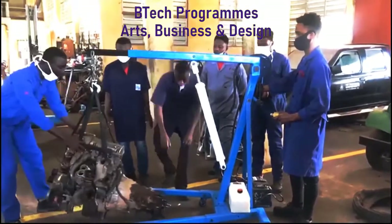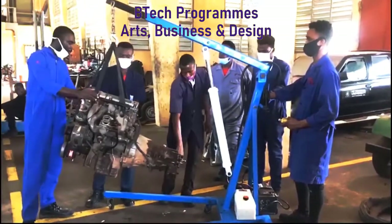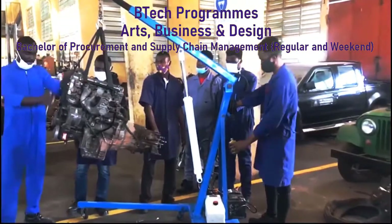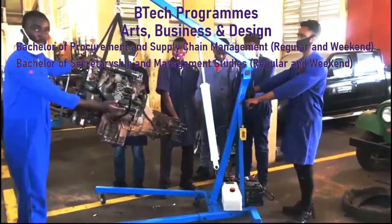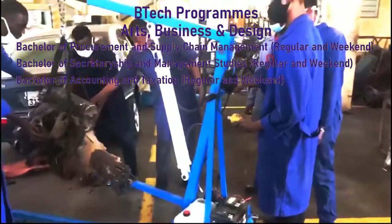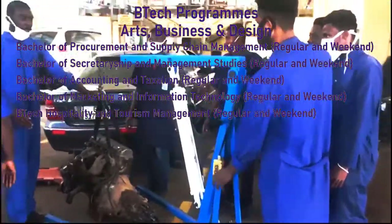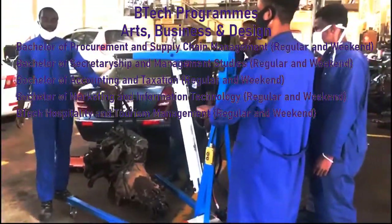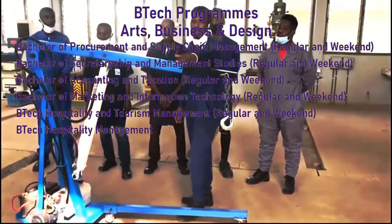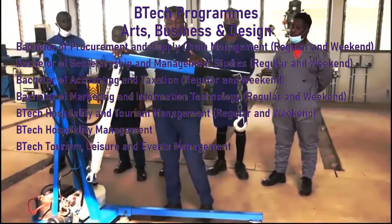For the Bachelor of Technology programs under the Arts, Business and Design School, there is Bachelor of Procurement and Supply Chain Management, Bachelor of Secretariorship and Management Studies, Bachelor of Marketing and Information Technology, Bachelor of Technology Hospitality and Tourism Management, Bachelor of Technology Hospitality Management, and Bachelor of Technology Tourism, Leisure and Events Management.